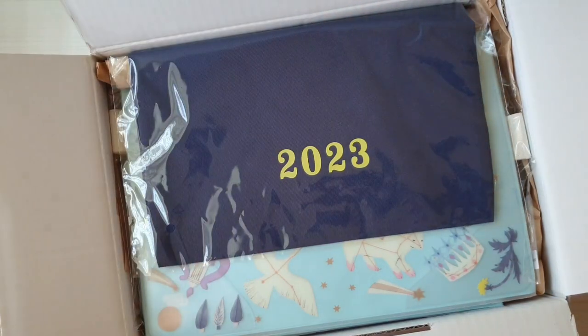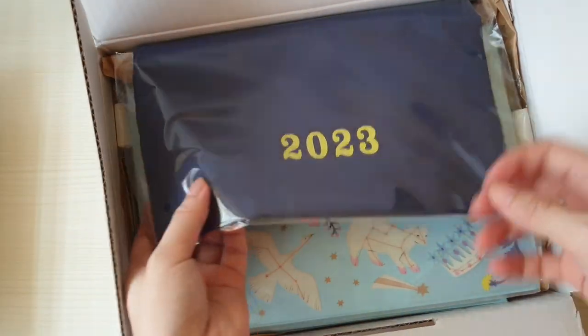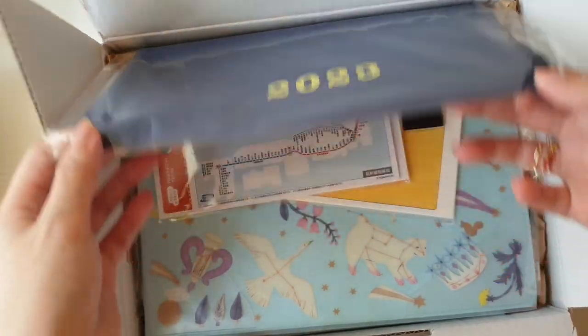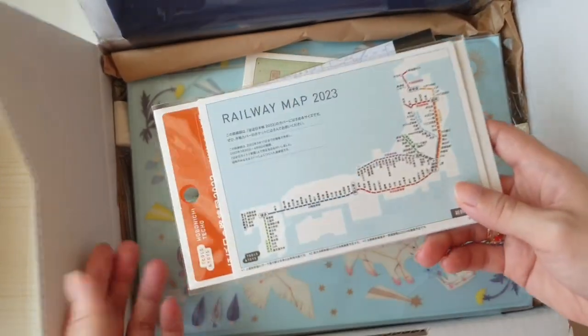The first thing that greets me when I open the box is this freebie for 2023 — it's a pouch bag that I will definitely use for my A6, and then the accessories come first.